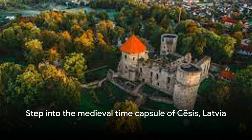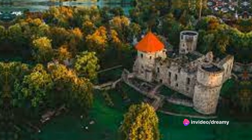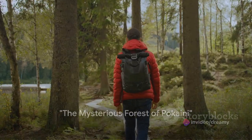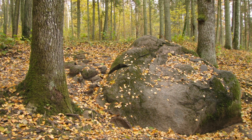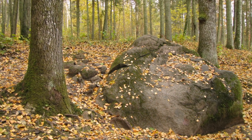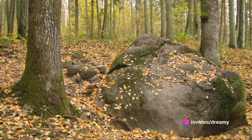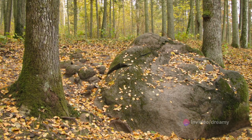Dive into the past and let the echoes of yesteryears guide you through this medieval marvel. Ready for a journey into the unknown? The forest of Pokaiņi is waiting. Nestled in the heart of Latvia, this enigmatic woodland is shrouded in tales as dense as its foliage. Legend has it that the forest is a cosmic energy center, a place where the ordinary rules of reality seem to bend and twist.